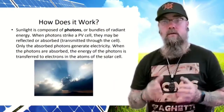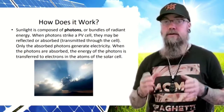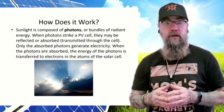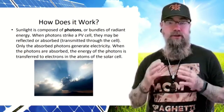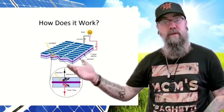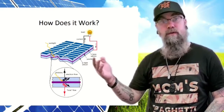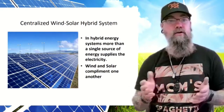Sunlight is composed of photons, or bundles of radiant energy. When photons strike the PV cell, they may be reflected, absorbed, or transmitted through the cell — only the absorbed photons generate electricity. When photons are absorbed, their energy is transferred to electrons in the atoms of the solar cell. Here's a simplified diagram of a PV solar panel: sunlight hits the top panels, those photons are converted to electrons, which then flow through wires to generate power.